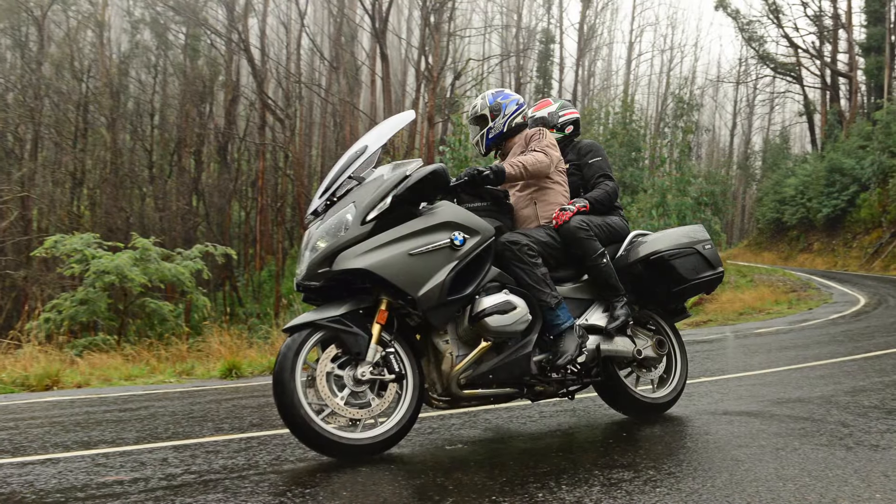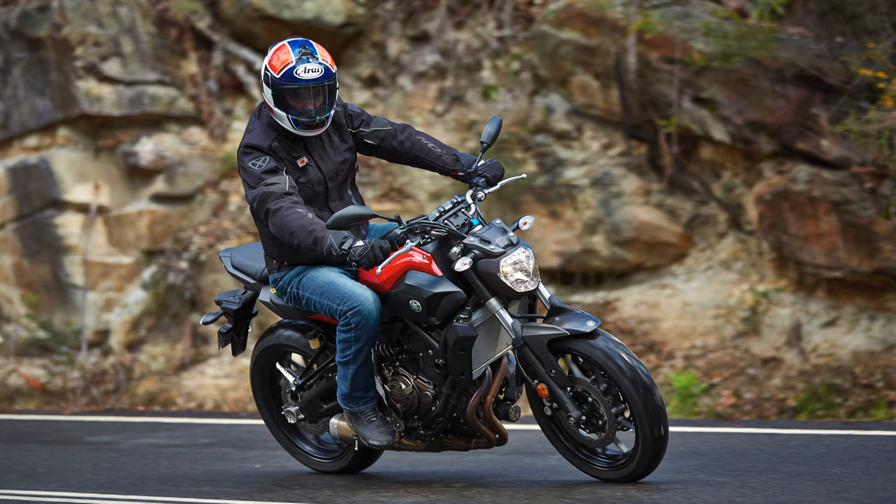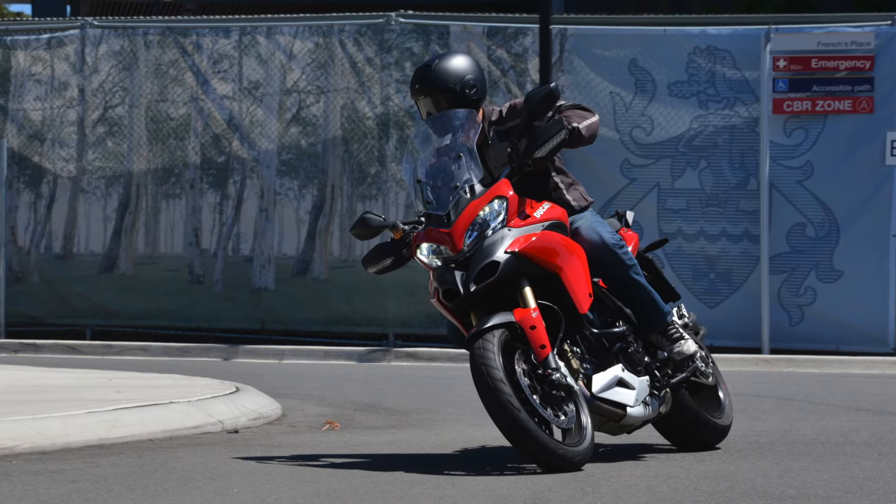We judge the criteria on what mature age motorcyclists want in a bike, so we generally leave out the rocket ship sports bikes, but there's still plenty to choose from. These days we're positively spoilt for choice when it comes to practical, reliable bikes — bikes you can literally jump on and ride anywhere, including around the city.